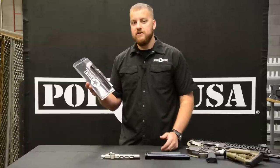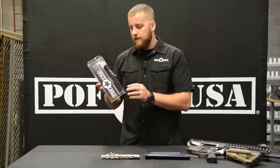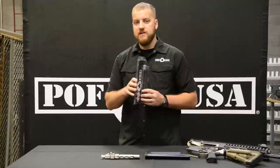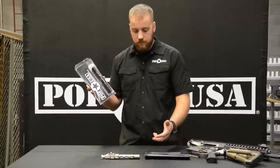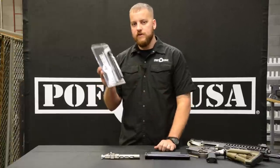The first issue is carrier tilt. By extending the buffer tube, we support the carrier — the carrier no longer has a gap or a lip to hit and bounce up. The second issue is buffer tube wear. Eventually you're going to wear out that small piece of aluminum that's there without the support that our system provides.